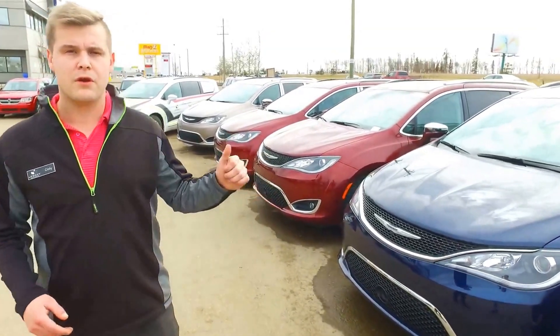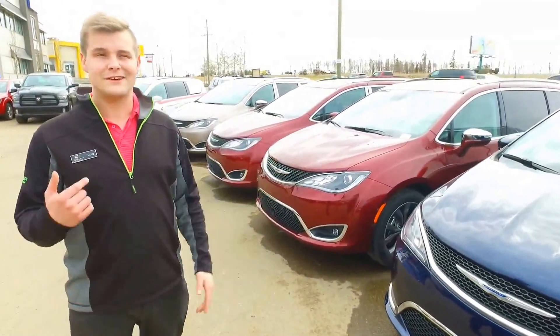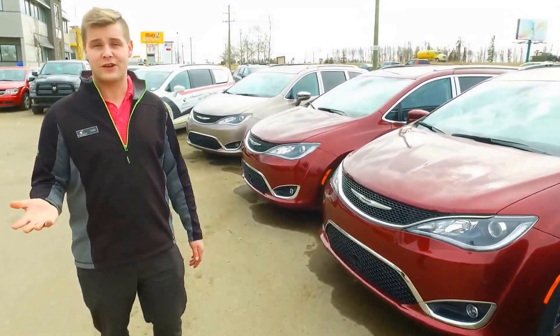We have everything from a backup camera to a 360 degree camera, and we have games in the back for the kids. I was on a test drive the other day and I ended up playing checkers in the backseat for about 10 minutes, so if it keeps me occupied, chances are it'll keep your kids occupied too.